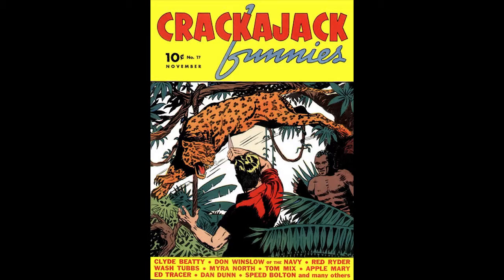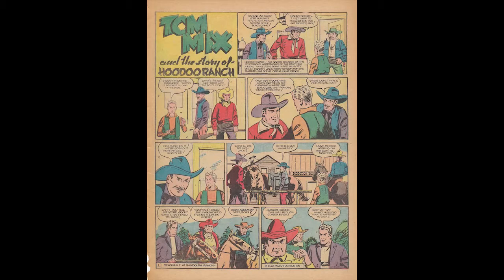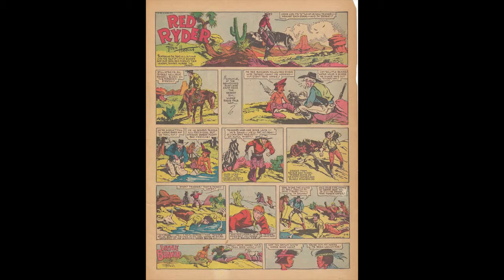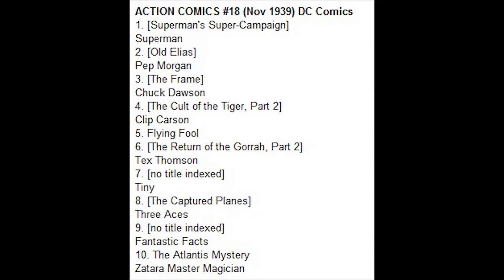Crackajack Funnies Number 17, November 1939, published by Dell Comics. Clyde Beady is featured on the cover. The editor at Dell was Oscar Lebec. Tarzan, Red Rider, Wash Tubs, Don Winslow, Tom Mix, Dan Dunn, and many other comic strips appear in this popular title.